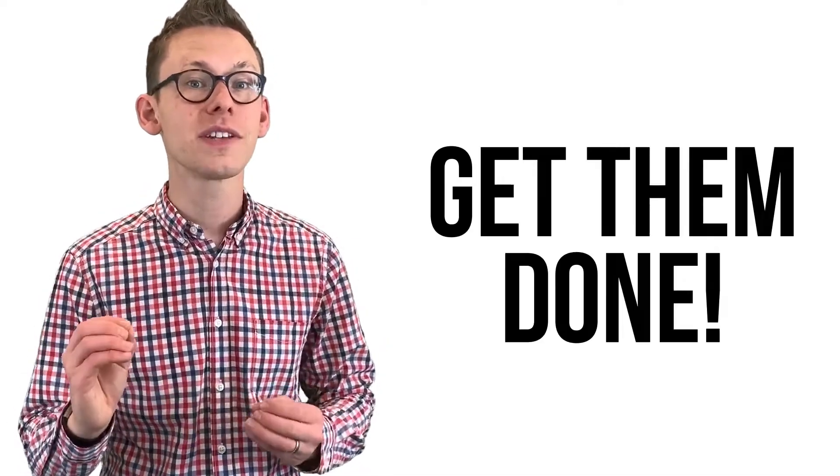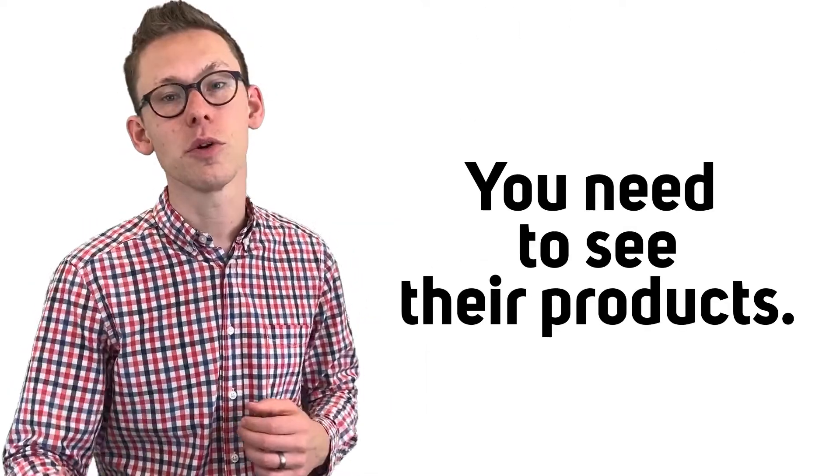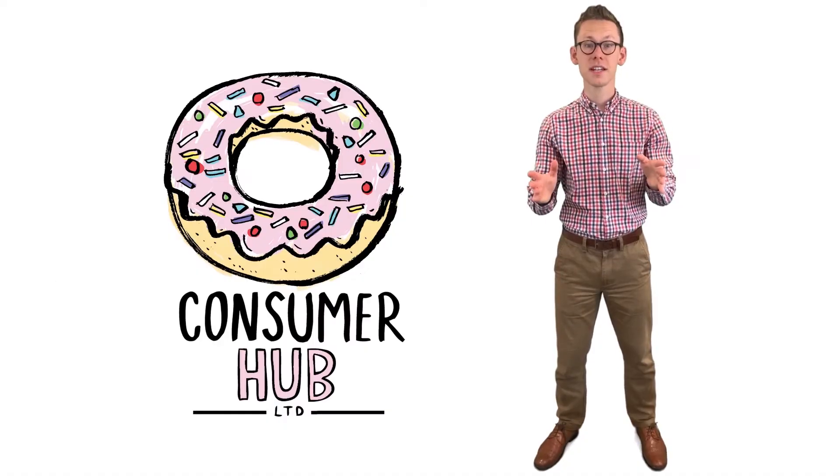So in summary, store visits: make sure you do them. You want to go and see those products in their natural environment and it's an absolute must when it comes to doing the right type of prep for first and second stage. Thanks for listening, see you next time.